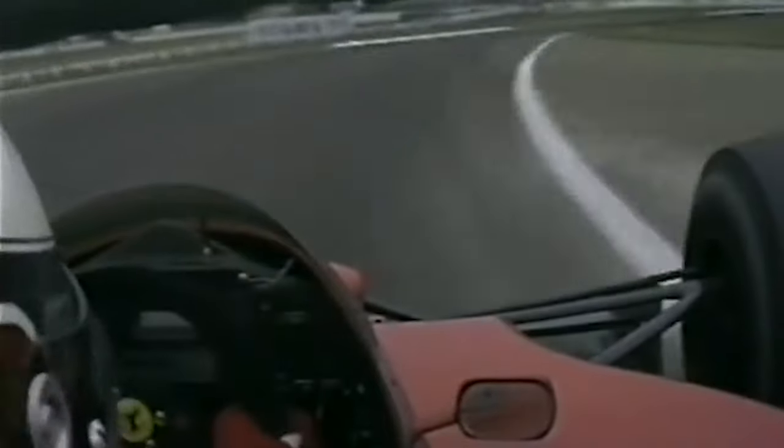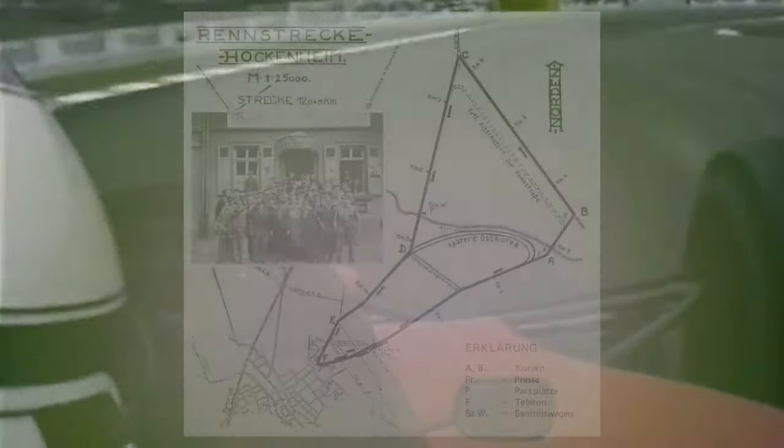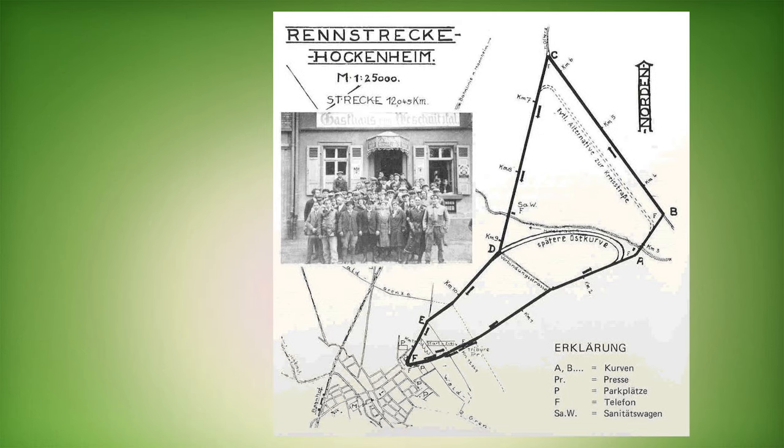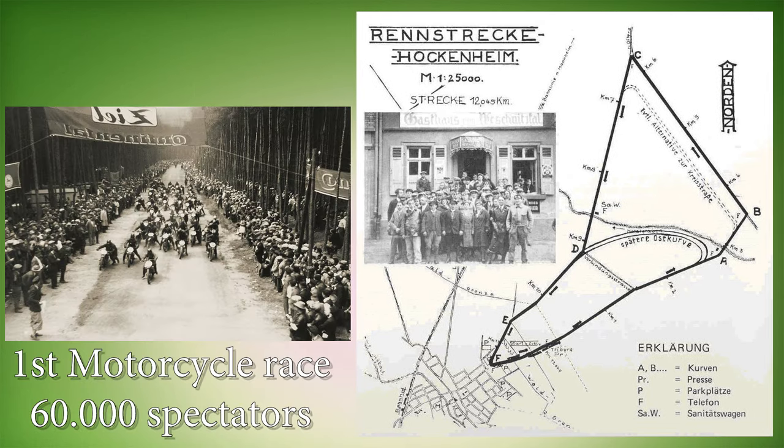Hello and welcome to this video. Today, Hockenheim old layout. Built in 1932, the original layout only took three months to build, because the track was made on ordinary dirt tracks that existed back then. The first motorcycle race in 1932 already had 60,000 spectators watching.